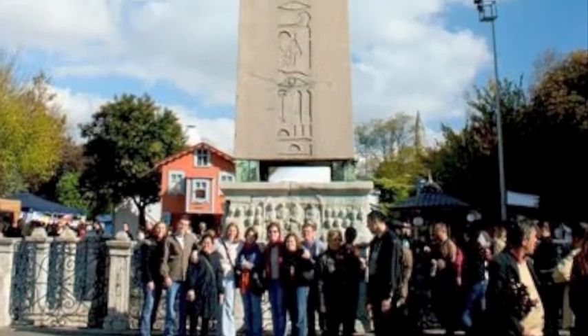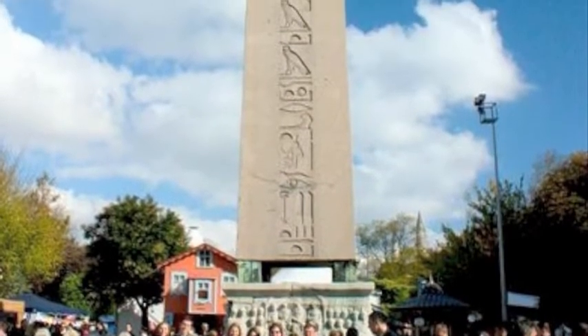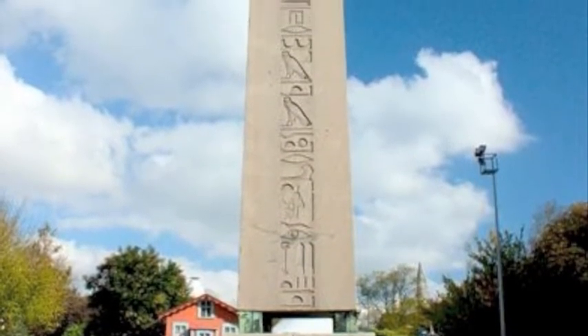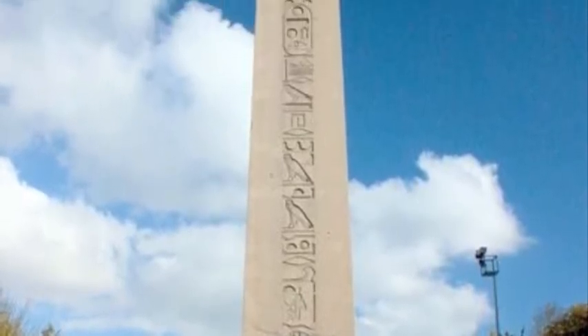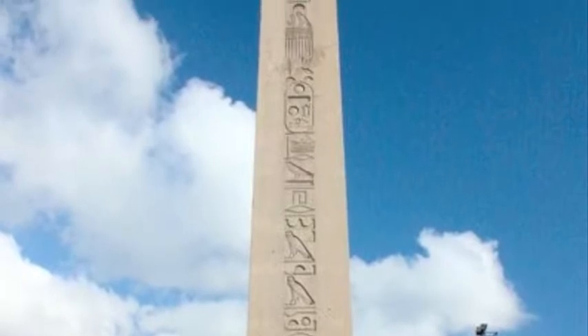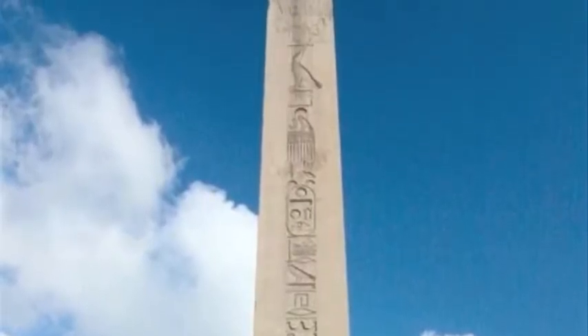This obelisk is in present-day Constantinople. It was shipped by Emperor Theodosius in AD 390 to be part of his hippodrome in Constantinople. It is 60 feet tall.